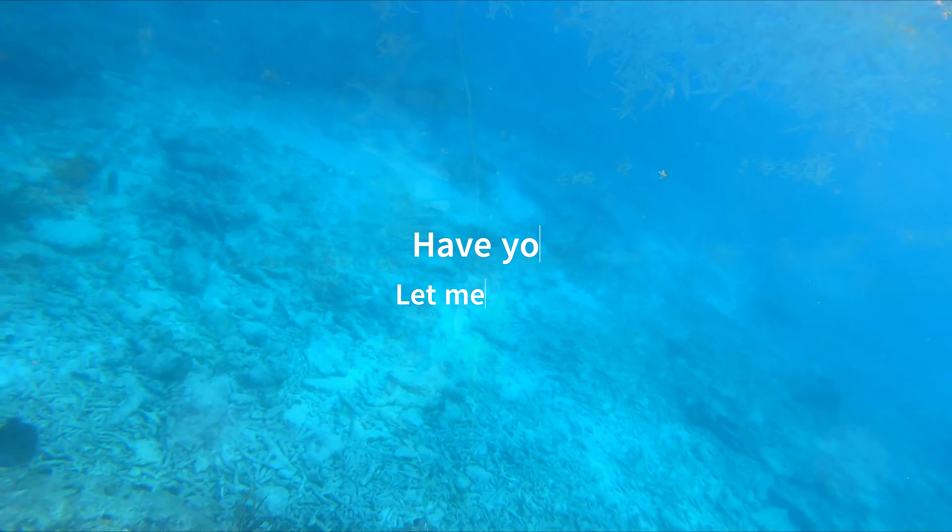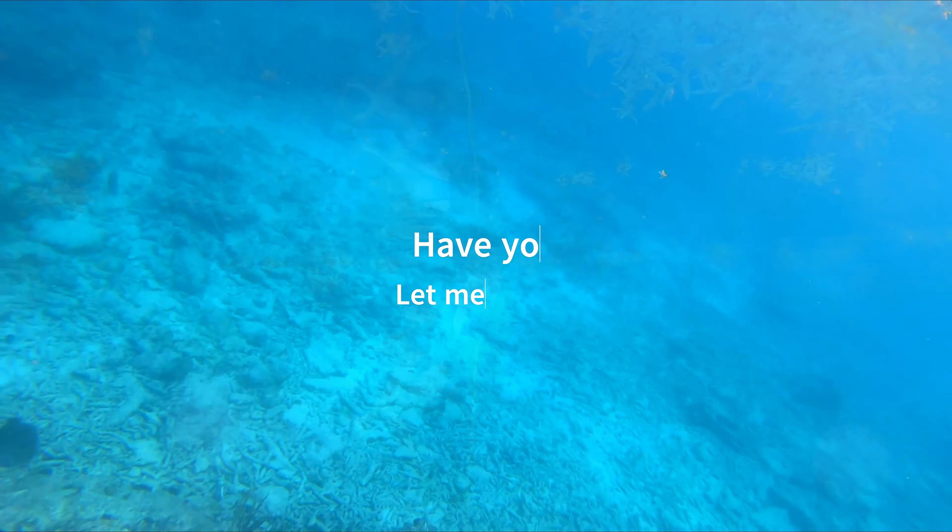Have you ever seen something unusual in the ocean like this? Let me know in the comments. I hope to hear your stories.